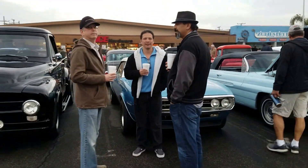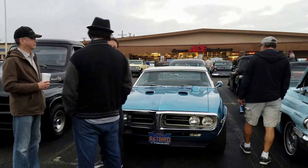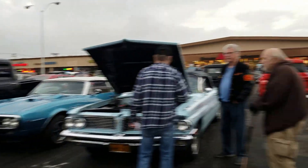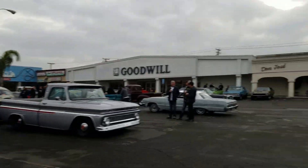Hey fellas, you'll be over at the show, right? Not today. Oh, come on! Is the car finished? HB Car Club member not showing up for the big event.